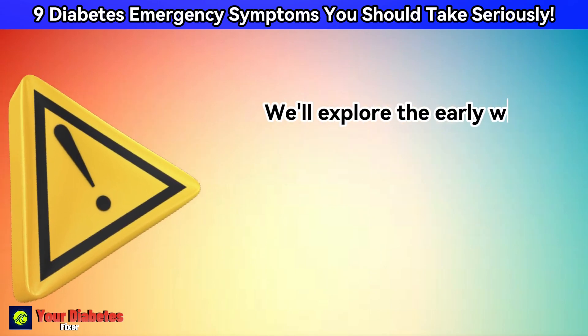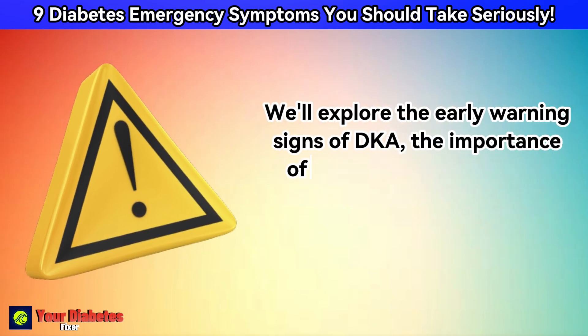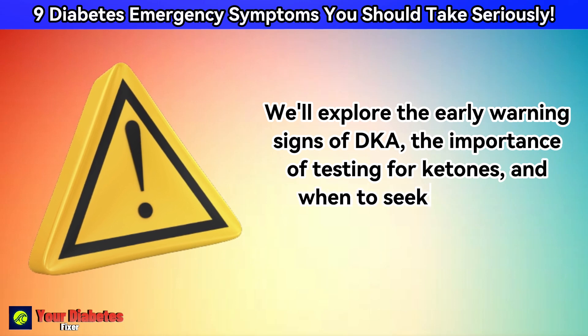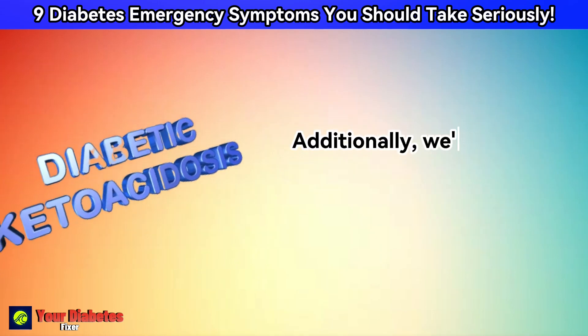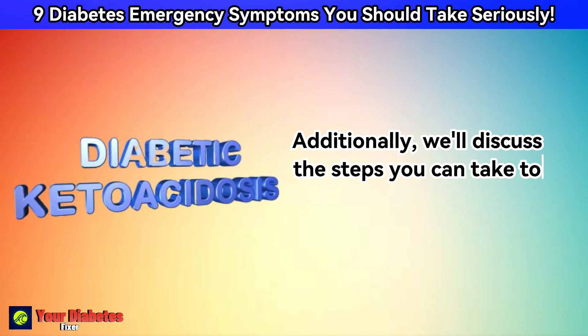We'll explore the early warning signs of DKA, the importance of testing for ketones, and when to seek immediate medical attention. Additionally, we'll discuss the steps you can take to reduce the risk of DKA.